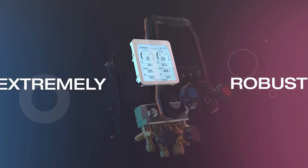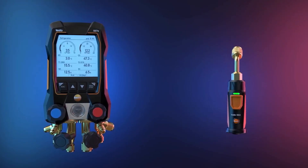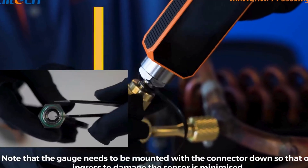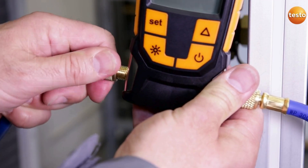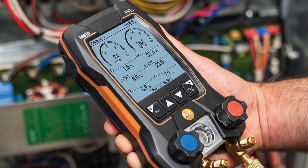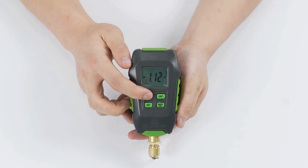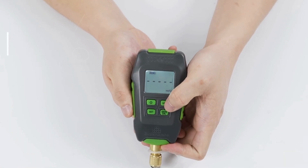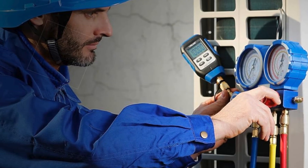Hey everyone, welcome back to the channel. Today we're diving into a must-have tool for every creator and DIY enthusiast: the best micron gauge. If you're striving for precision and accuracy in your projects, look no further. This little powerhouse can make a huge difference in your work. Stay tuned as we explore its amazing features, top-notch benefits, and how it can elevate your craft to the next level. Plus, stick around for an exclusive affiliate link that'll grant you great savings on your purchase. Let's get started and unlock the secret to impeccable measurements together.